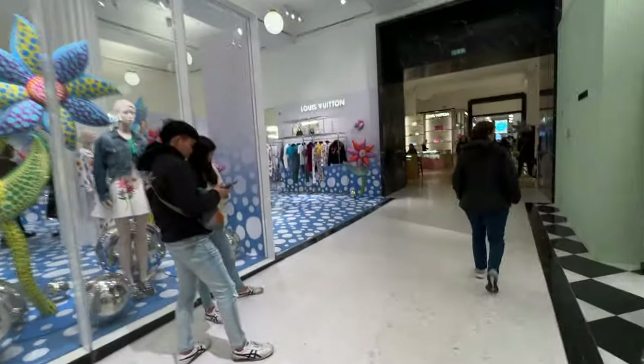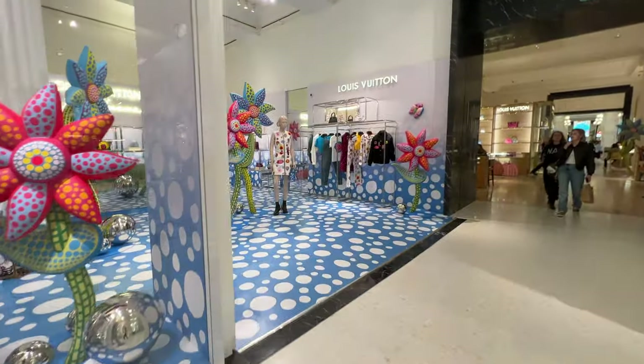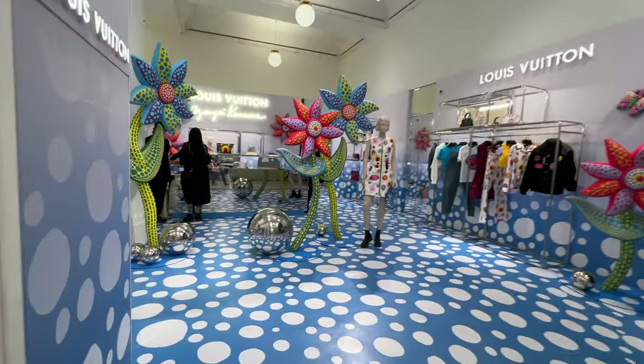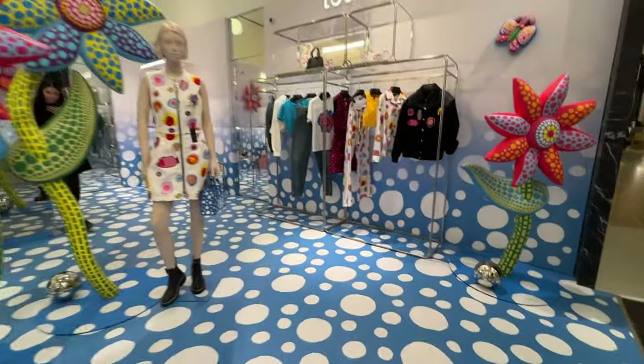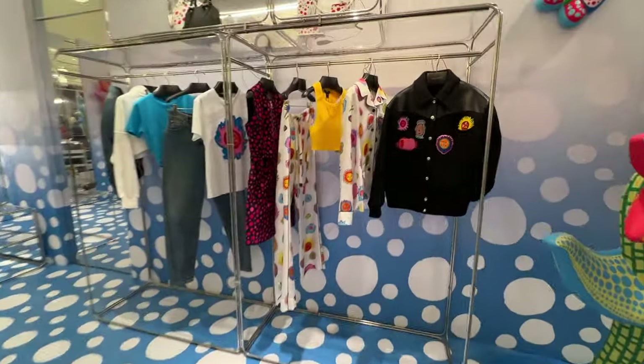Let's have a look at this cool setup by Louis Vuitton - I just think it's so cool, it looks so gorgeous. It's the second drop from that collection, such a cool drop.